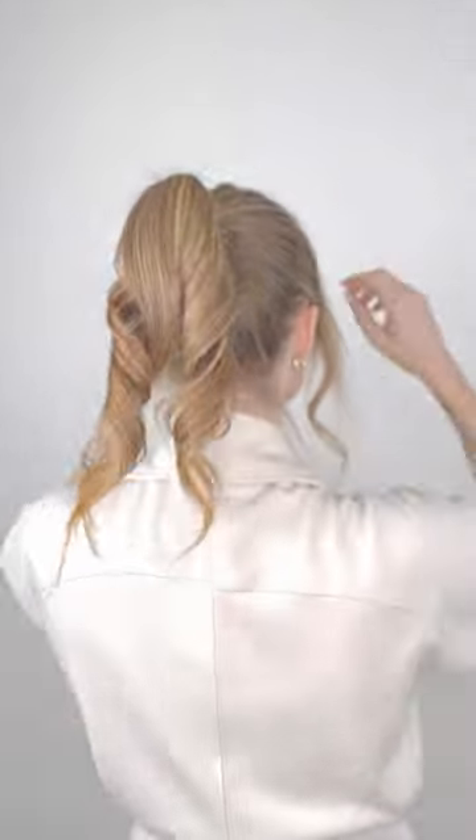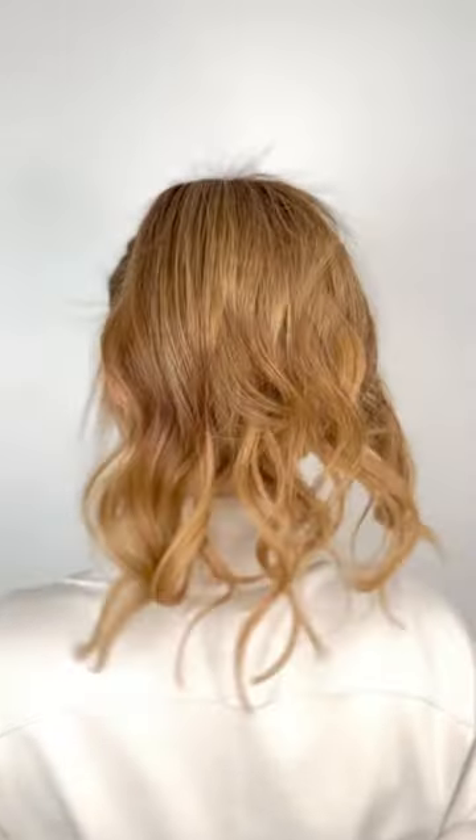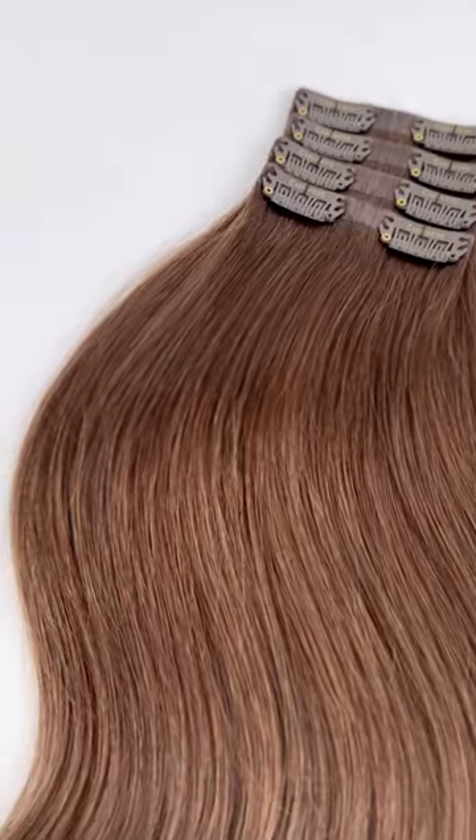You can add more thickness to your face framing pieces due to postpartum hair loss or just thinning hair with age. Add in highlights or lowlights to your hair by selecting a lighter or darker shade than your natural color, and add thickness to specific areas of your hair in braids, ponytails, and so much more. So go get yours now!